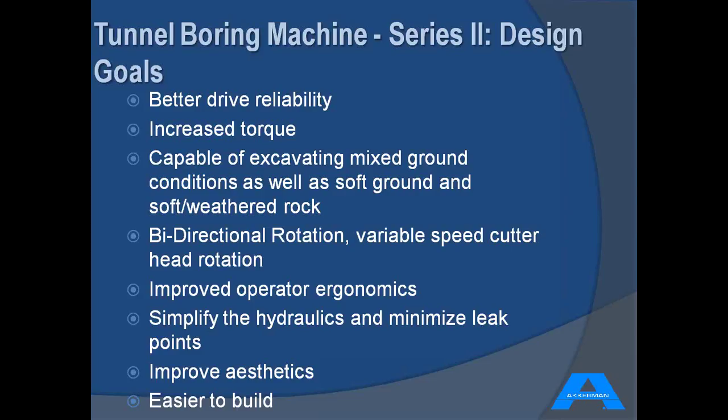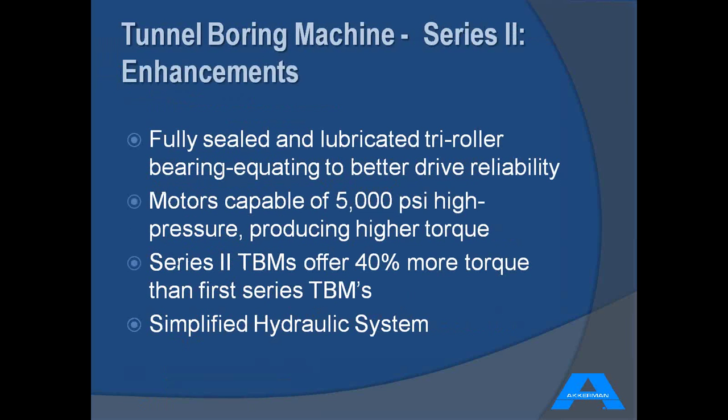We set these design goals: better drive reliability, increased torque to expand the range of geology the machine can excavate, bi-directional rotation of the cutter head, and variable speed cutter head. We wanted to improve the operator ergonomics and simplify the internal hydraulics to minimize leak points, and improve the overall aesthetics of the machine. We're now using a fully sealed and lubricated tri-roller bearing — not only better drive reliability, but the ability to withstand more torque. The Series 2 TBM has 40% more torque than the first series.